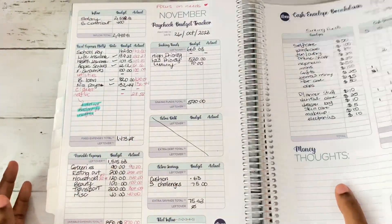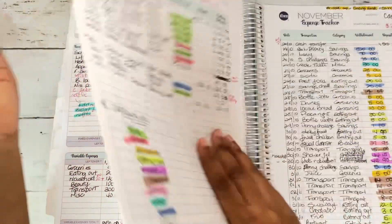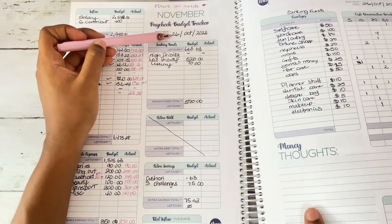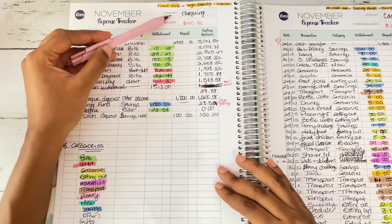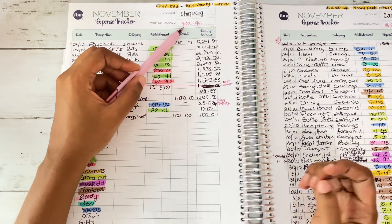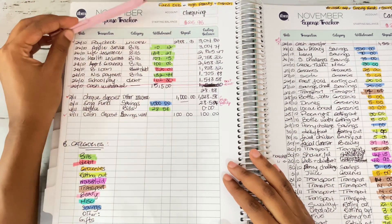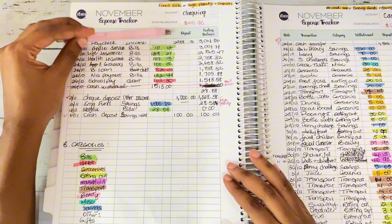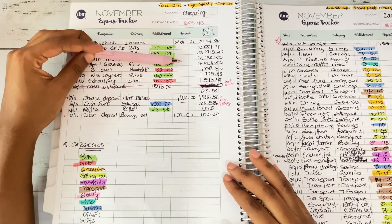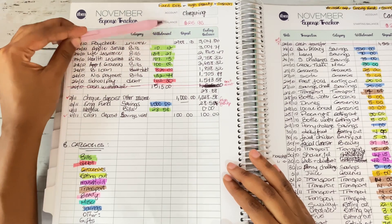As you can see, I am tracking for the month of November. If you watched my budget breakdown for November, you would know that my income came in on the 26th of October, so from the 26th onwards I started tracking. Another thing you need to note is your starting balance in your checking account — specifically the account where your paycheck goes to.